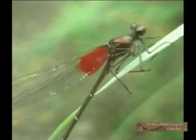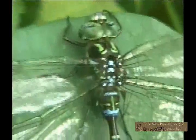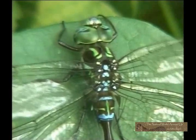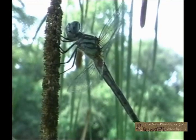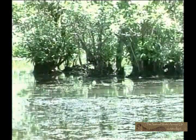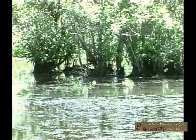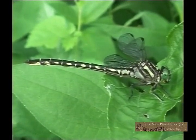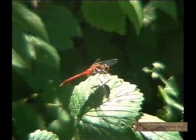Dragonflies and damselflies are in the order Odonata. Odonata makes up some of the most primitive members among the class Insecta. The name Odonata comes from the Greek word odon, meaning tooth. This is a reference to the toothed jaws of this fierce predator. Not only do they have teeth and strong jaws, but also the ability of amazing aerial pursuit. This combination makes dragonflies and damselflies able to succeed as one of the oldest living members of the insect world.